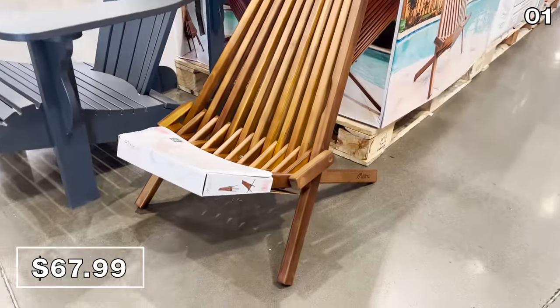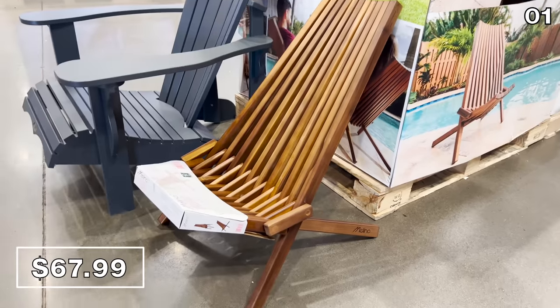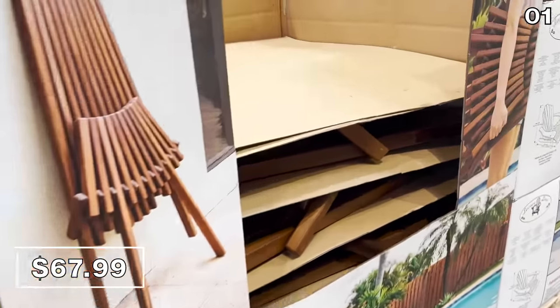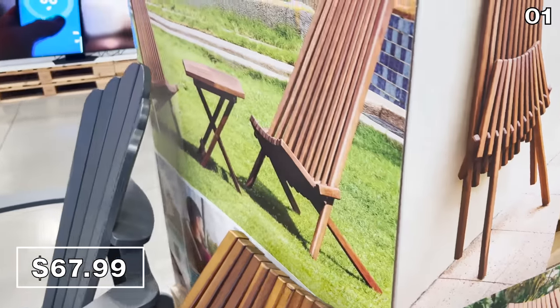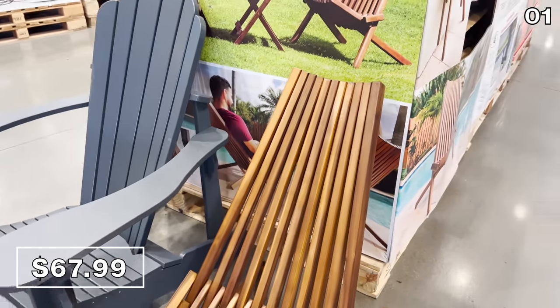If you want to bring the aesthetic of a five-star resort to your backyard but do it on a budget, the Molino chair is very comfortable. It looks like it costs far more than the $68 price tag. I reclined on this in-store for likely too long because a shopper asked if they could bring me a water at some point, and then I stood back up.